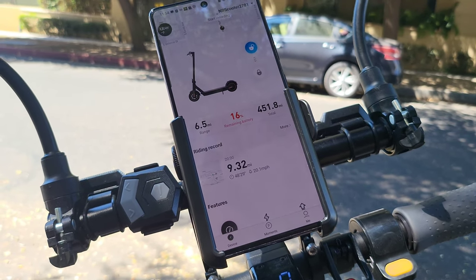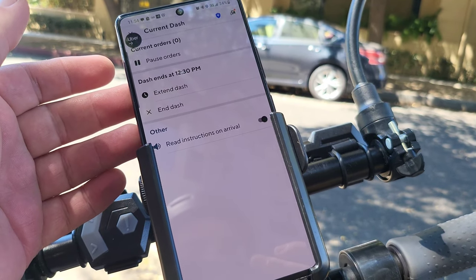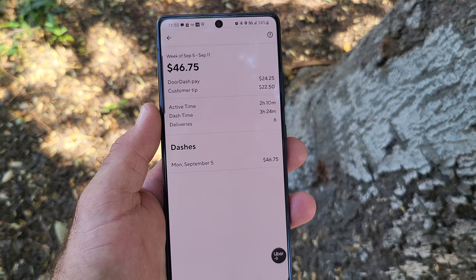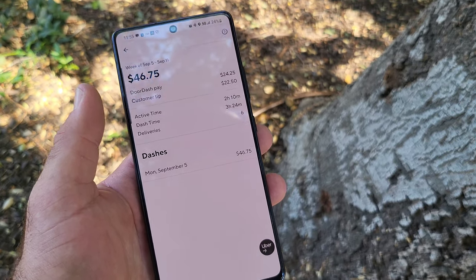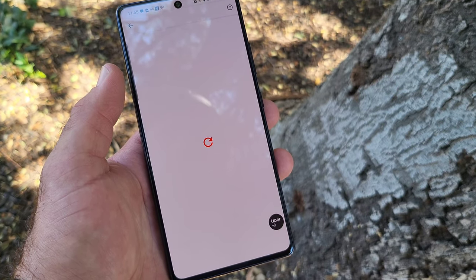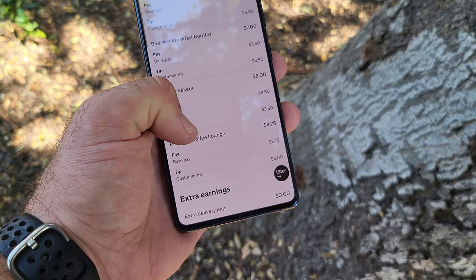With that I'm going to have to end the dash early today because I do not want to get stranded somewhere and have to walk back with the scooter. I did take some orders that were over two miles, further than I'd typically take, which ate into the battery. We were expected to dash until 12:30 and it's almost 12:00, so we're ending about 30 minutes early. Total DoorDash pay: $46.75 — DoorDash pay $24.25, customer tips $22.50. Active delivery time two hours ten minutes, total dash time three hours twenty-four minutes, six deliveries completed.